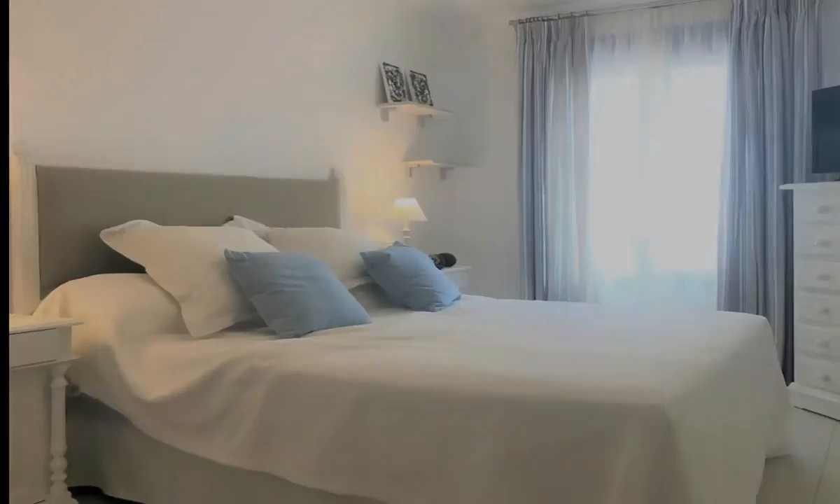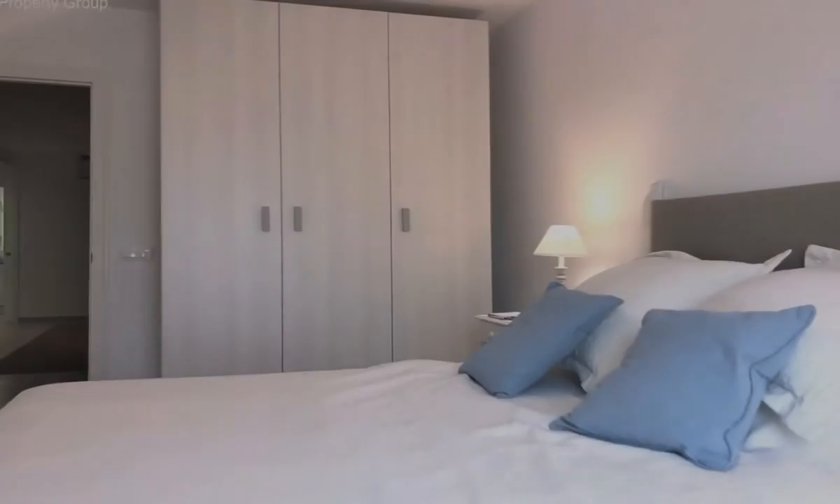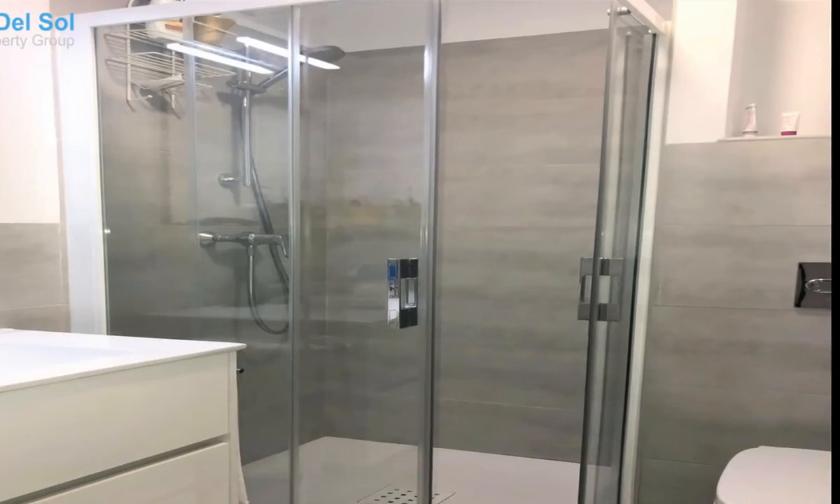At the entrance, there is a good sized lobby area that has been equipped with a desk and a seating area, which flows beautifully into the spacious living room.